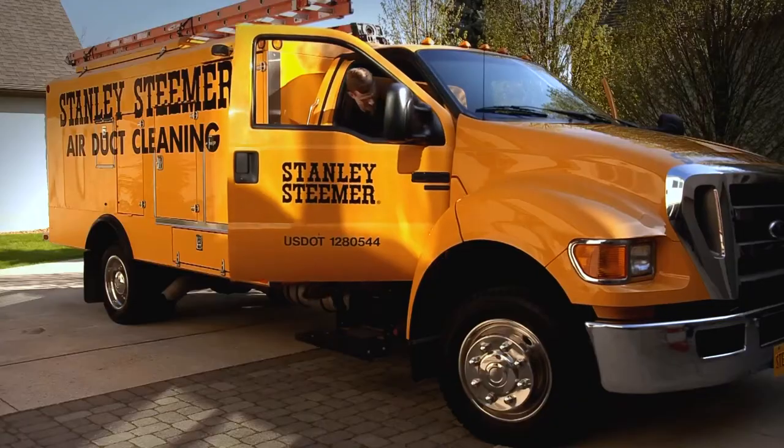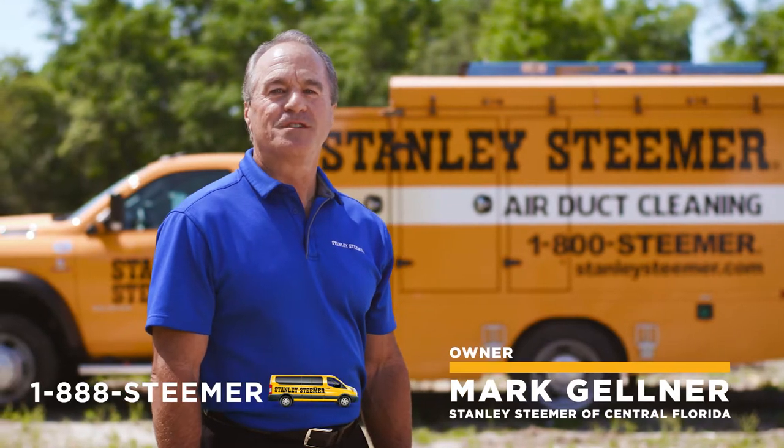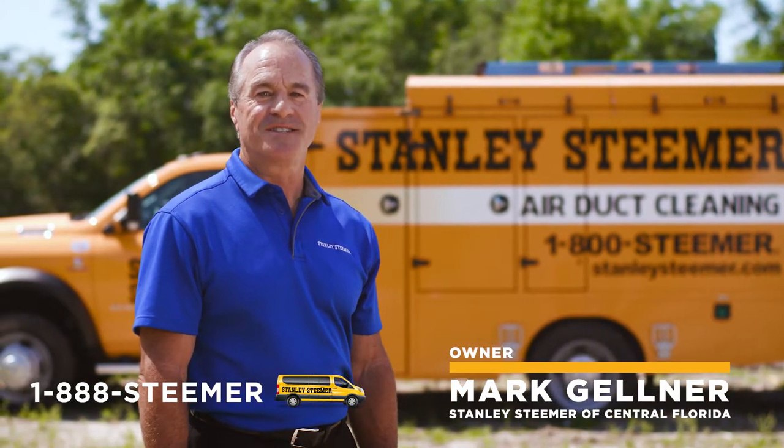You know our jingle, you've seen our yellow vans, and you've known us as the number one in floor cleaning. But for more than 20 years, we've also been providing air duct cleaning for your home and business.